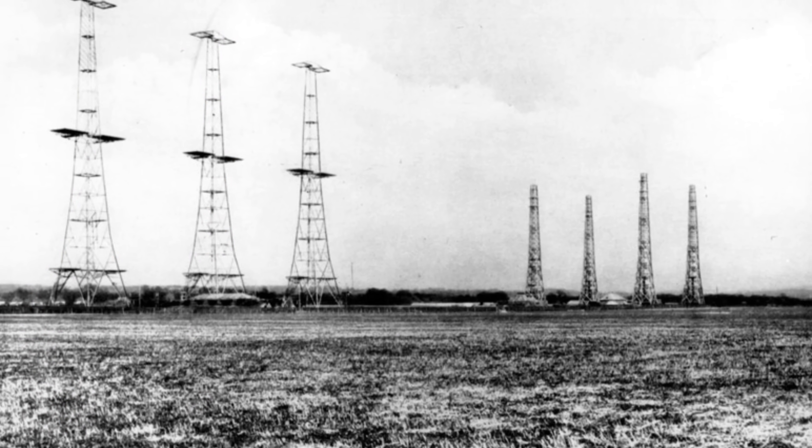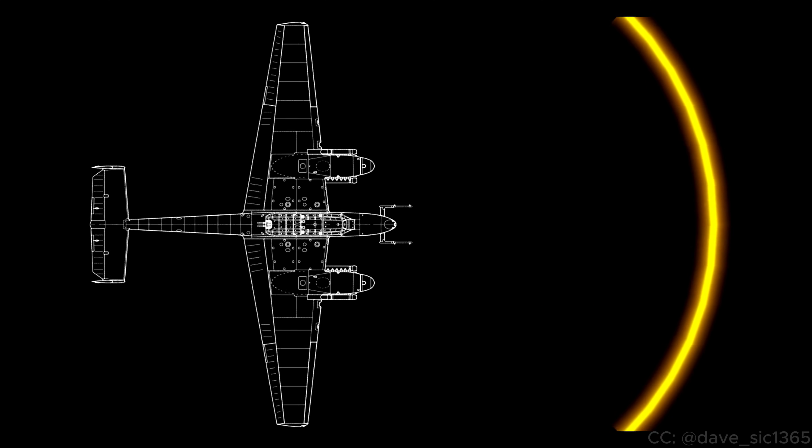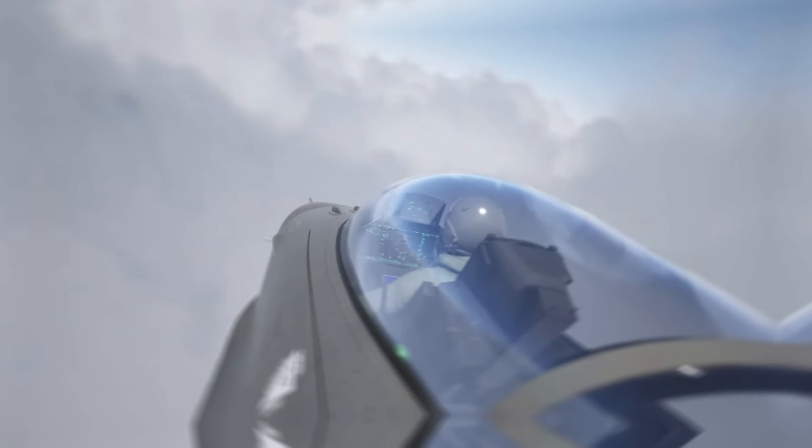For a long time, aerial combat required spotting the opposing side first with little more than the human eye. Then in World War II, radar would change the very fabric of aerial combat, providing aircraft with a general idea of where the enemy was. Eventually, this radar would be fitted to aircraft themselves, giving them real-time data on aircraft in their vicinity. However, in the Vietnam War, the more rudimentary technology required pilots to fly right up close to what they would detect, eliminating the advantage they held with their long-range missiles.